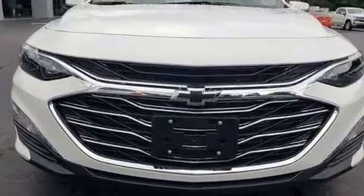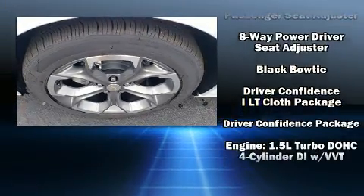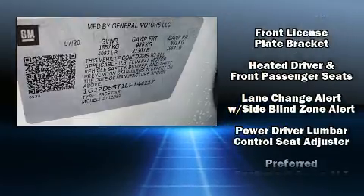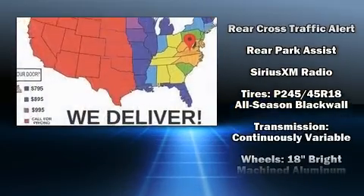Chevrolet also prioritized safety and security with features such as head curtain airbags, front side impact airbags, traction control, brake assist, a security system, OnStar, and four-wheel disc brakes with ABS. This car was designed with safety in mind, allowing you to drive with even greater assurance.